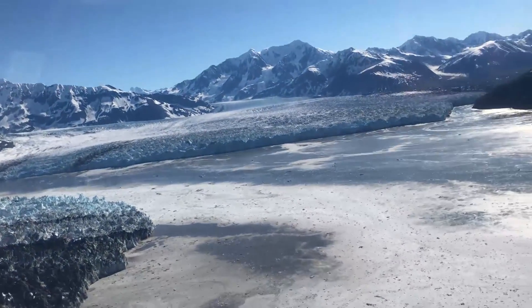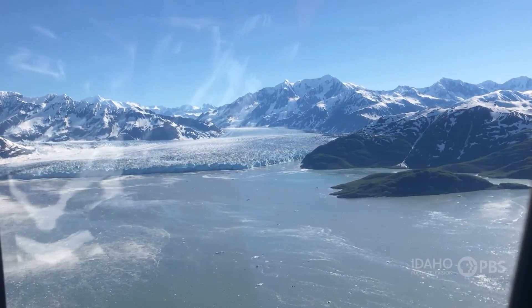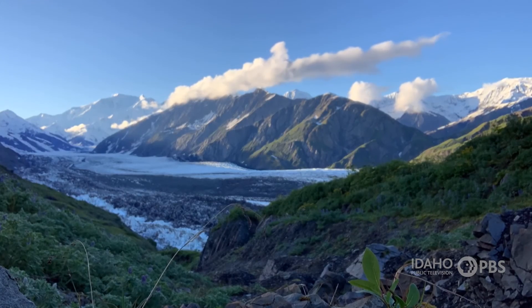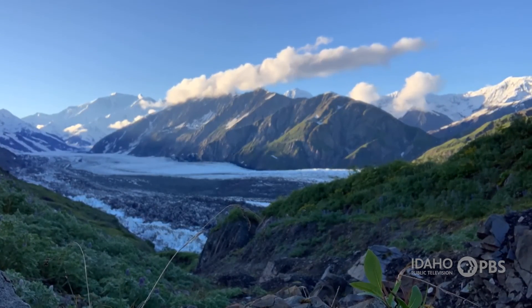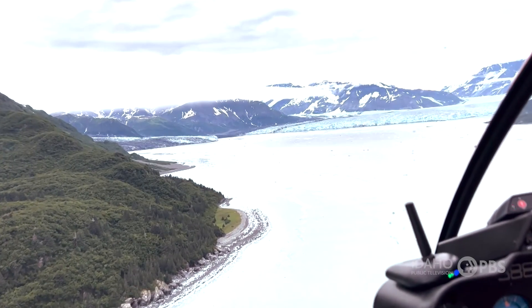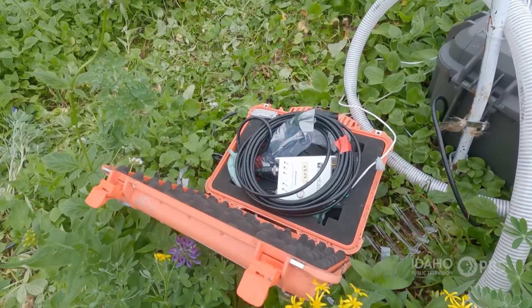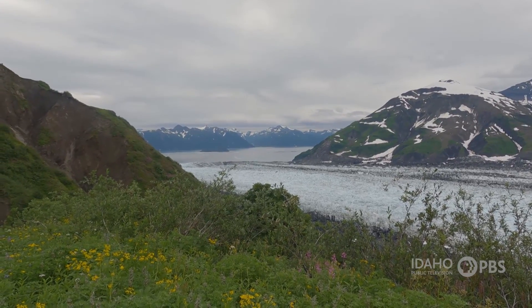We also have two cameras out at the end of the glacier, and they are taking photos of the glacier really regularly. Then we also have a GPS unit, and so that tells us how it's moving, how it's flowing, but also if its surface elevation is moving up and down. Each summer, the team checks existing sensors and collects data, and then puts out new instruments to gather more information.